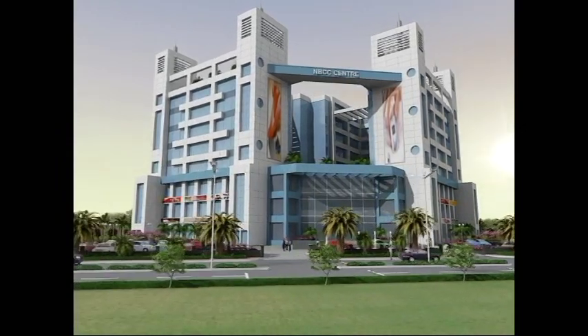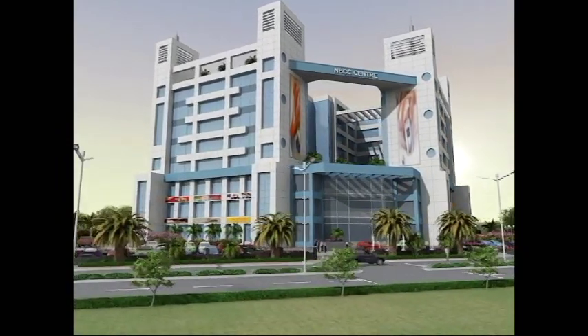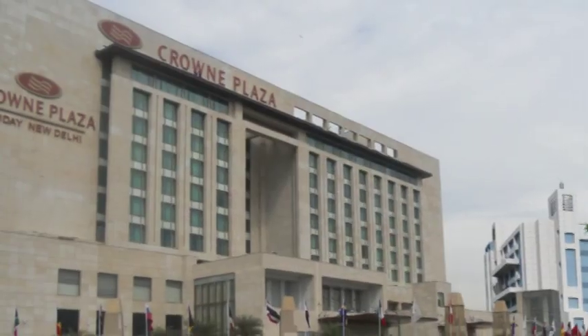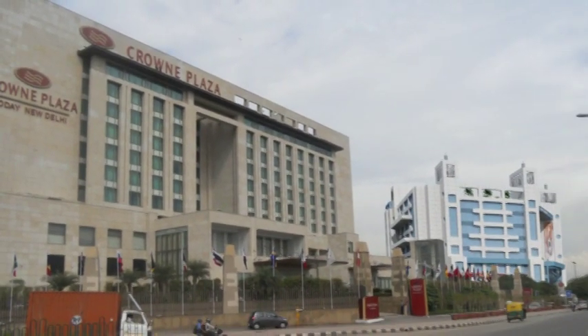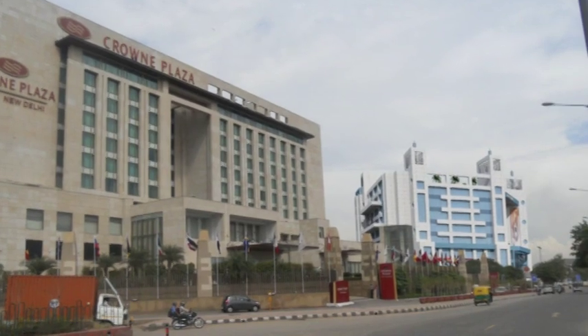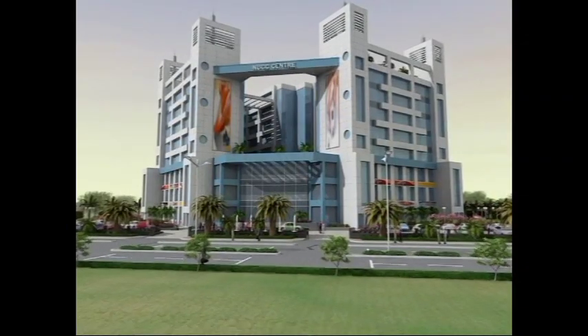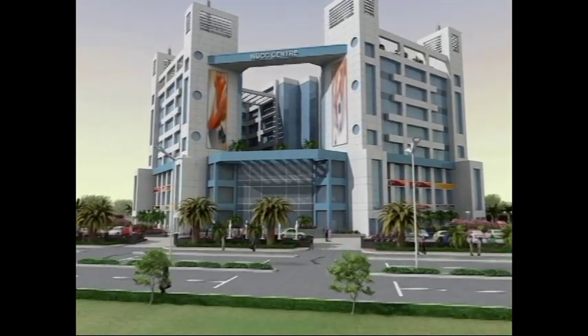It is strategically located on a 120-meter-wide road on Okhla Phase 1 on Ma Anand Mai Marg, adjacent to Crowne Plaza Hotel, offering you the essential advantage of visibility backed with full-fledged facility management.